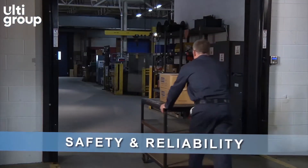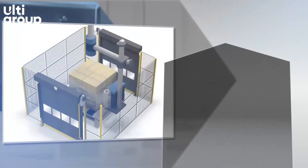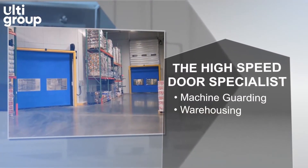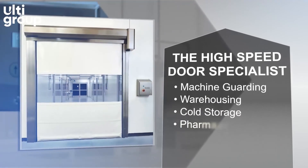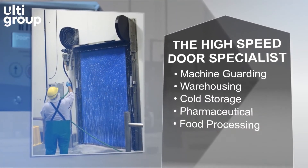People choose FastTracks because it delivers safely and reliably for those who pass through it. Ulti Group has a long-standing reputation as the high-speed door specialists in every industry — from manufacturing and warehousing, to cold storage, pharmaceutical, food processing and beyond.